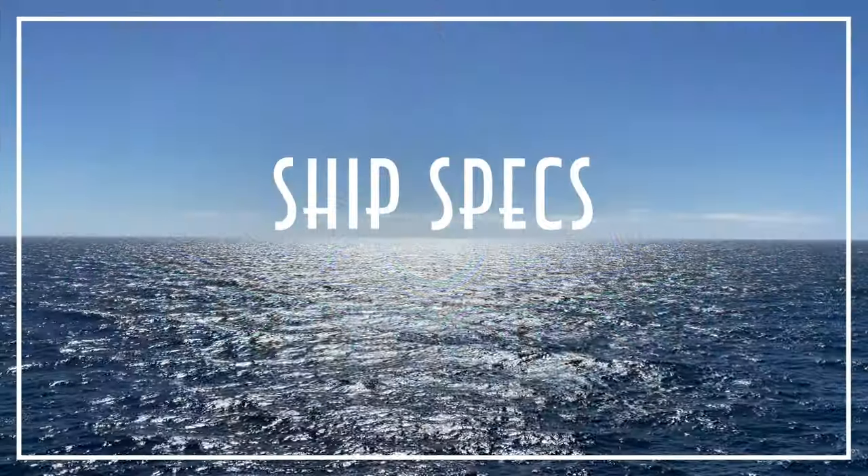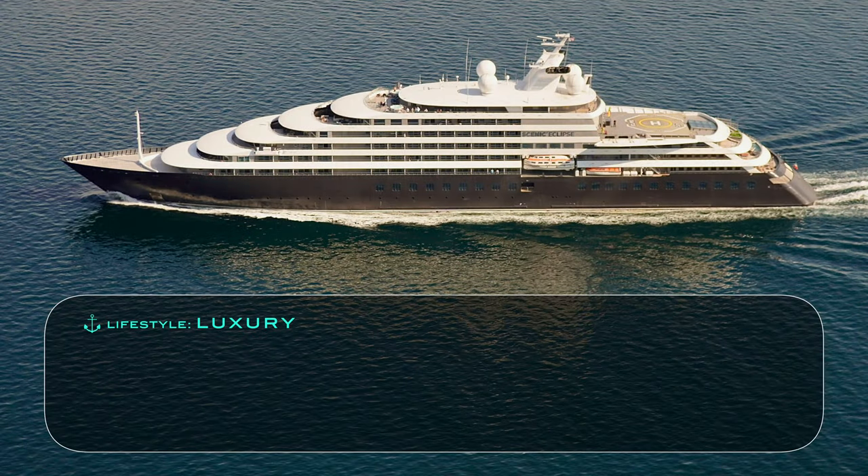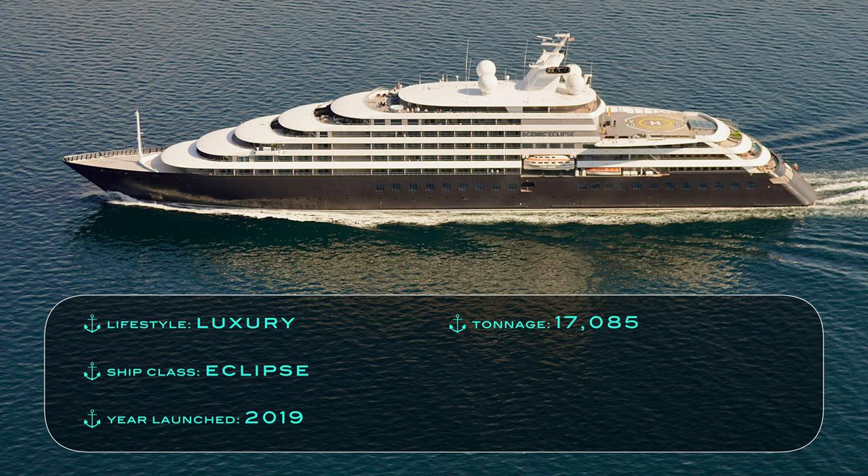Let's first start with the vessel specifications. Scenic Eclipse is an all-inclusive luxury ship, and is the first of the namesake Discovery yachts, which launched in 2019. It measures in at a tonnage of 17,085, with a guest capacity of 228, resulting in a very voluminous passenger space ratio of 74.93.